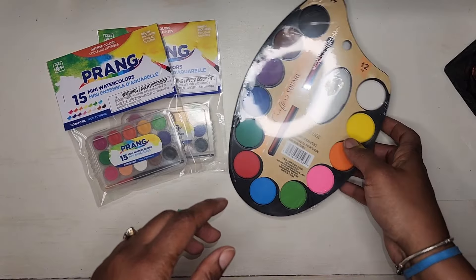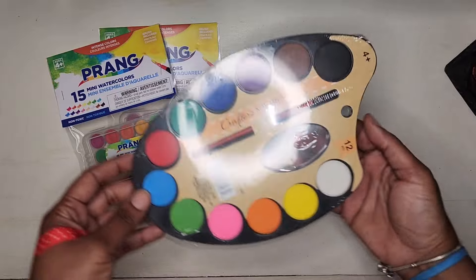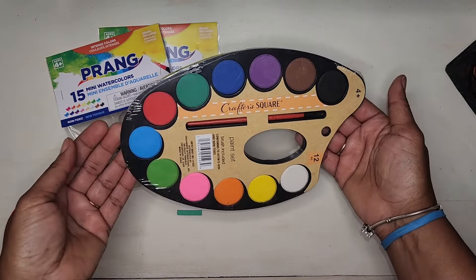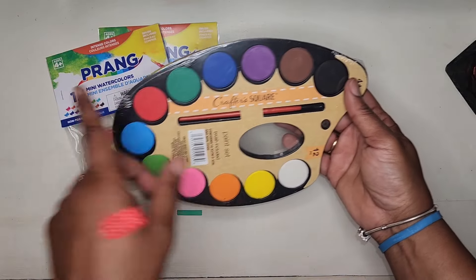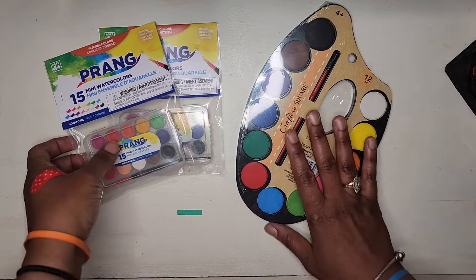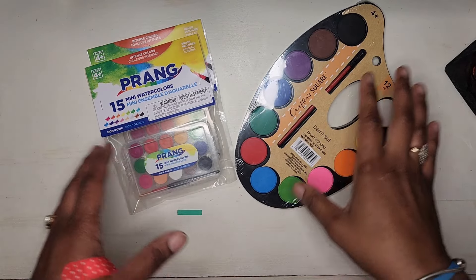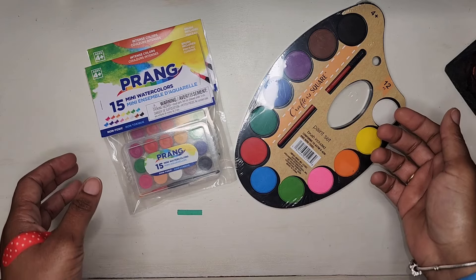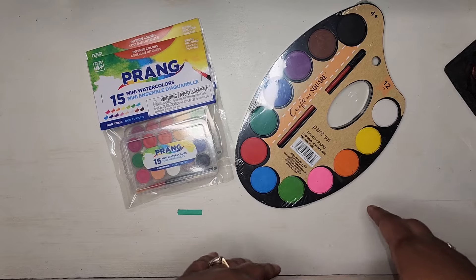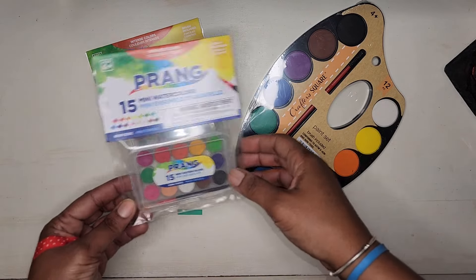Getting more into the cheap art supplies, I saw this little artist watercolor palette here and I think it would be fun to do a video testing these out and seeing what kind of paintings I can make from them. Because I have grandchildren, I don't mind buying these little cheap supplies — I can create a little box at home for when they come to visit so there are things here for them to play with.